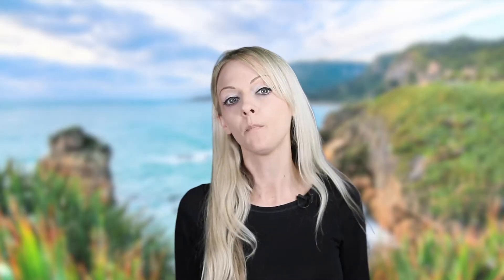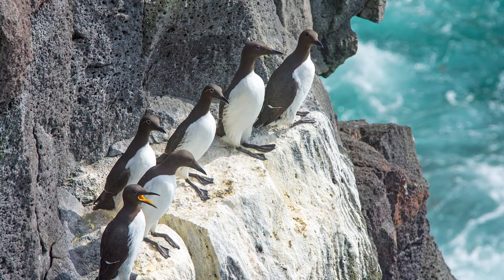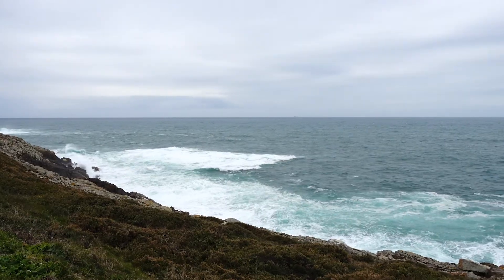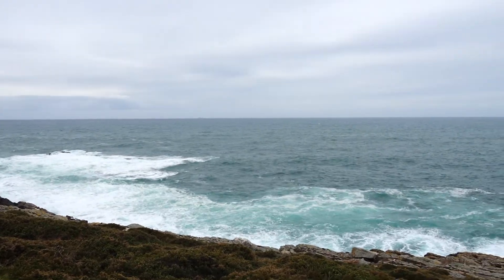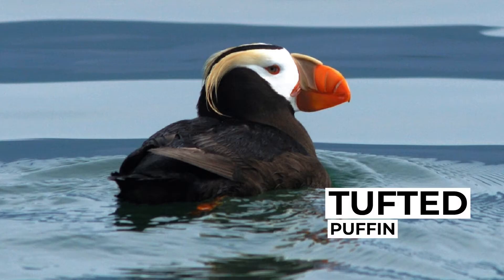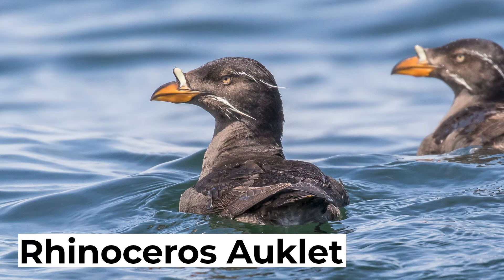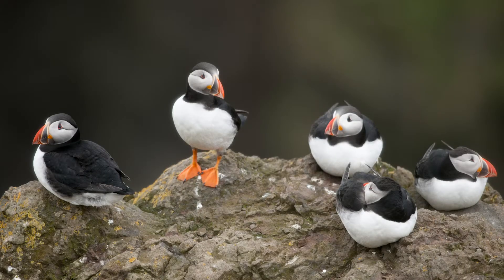The puffin is a small seabird which is closely related to other auks like the guillemot. There are four different species of puffin, all inhabiting the colder conditions of the northern Atlantic: the Atlantic Puffin, the Tufted Puffin, the Horned Puffin, and the Rhinoceros Auklet. It's the Atlantic Puffin that's found in the UK.